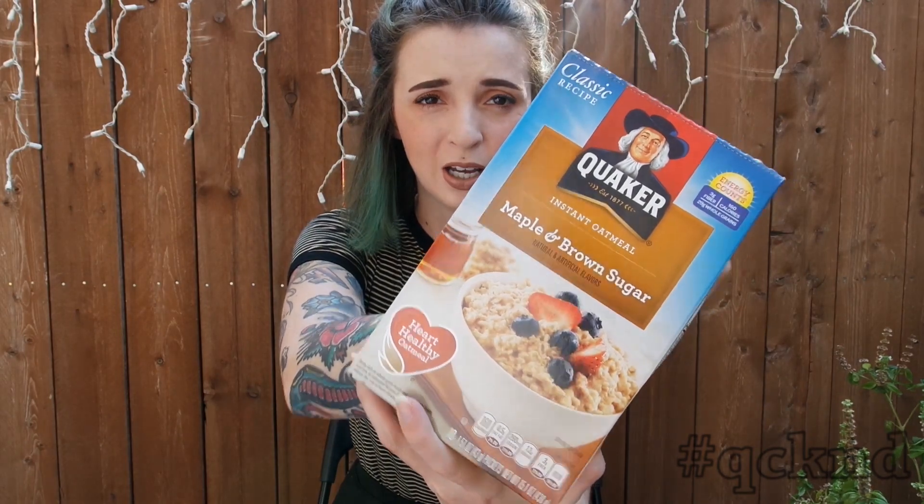On my breakfast thing, I also got just some maple and brown sugar oatmeal. I know it's kind of basic, but it really reminds me of when I was younger because this used to be my favorite flavor. So I picked up this.